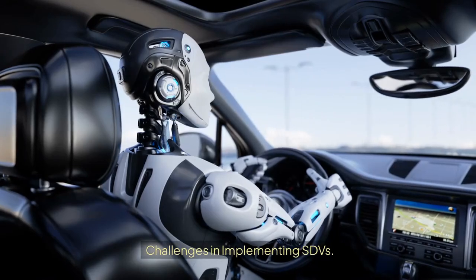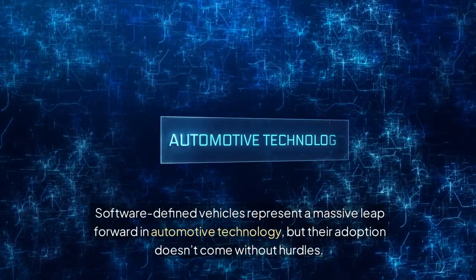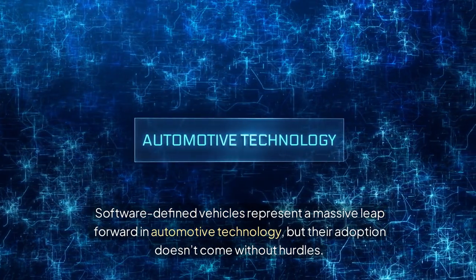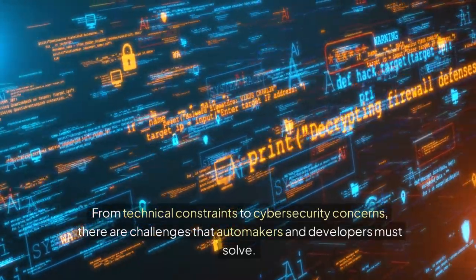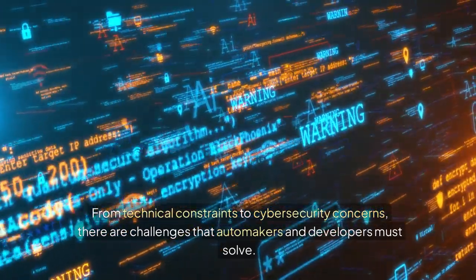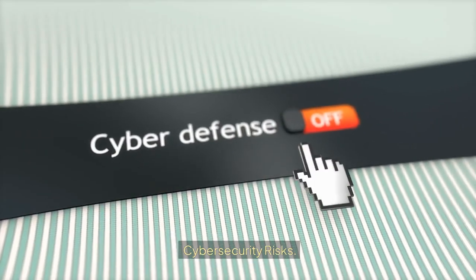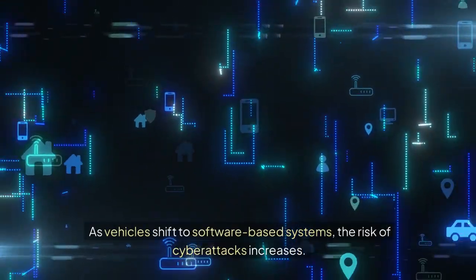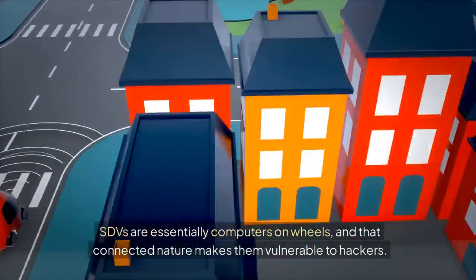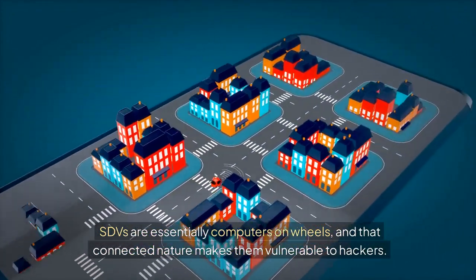Challenges in implementing SDVs. Software-defined vehicles represent a massive leap forward in automotive technology, but their adoption doesn't come without hurdles. From technical constraints to cybersecurity concerns, there are challenges that automakers and developers must solve. Cybersecurity risks: as vehicles shift to software-based systems, the risk of cyber attacks increases. SDVs are essentially computers on wheels, and that connected nature makes them vulnerable to hackers.